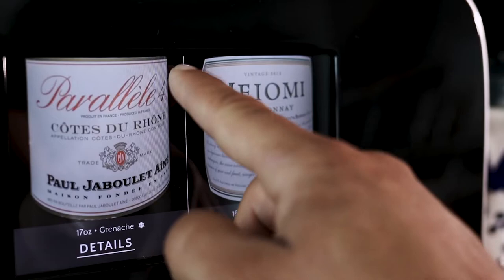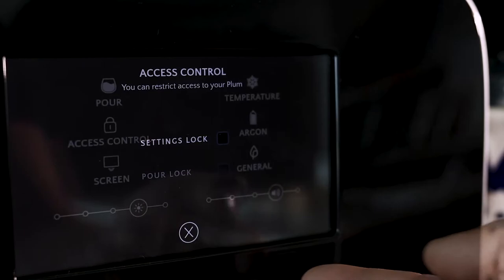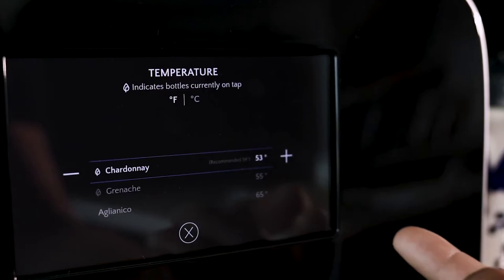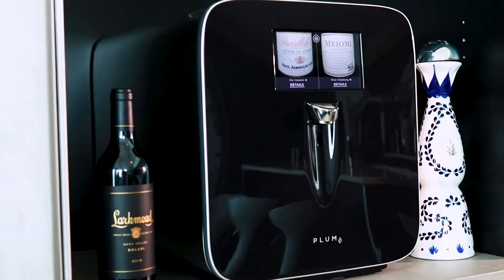If you have kids at home, Plum's integrated parental lock allows you to keep it from accidentally pouring. You can adjust pour sizes and temperatures, and have a virtual sommelier right at home. It automatically produces information on the winery, on the vintage, and on the varietal to give you rich content.